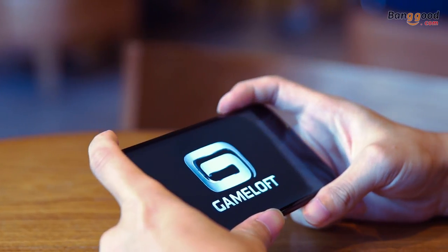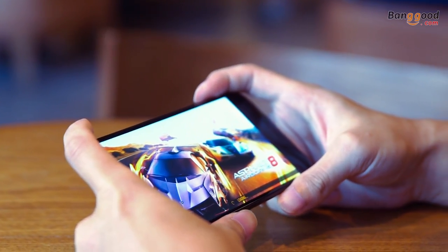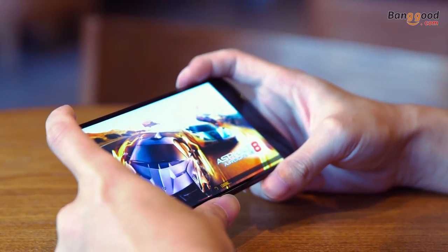As for gaming performance, I would not say this is a gaming phone, but at the same time you can play. I played a graphically demanding game and it lacked a little, so I had to put it on lower settings to fully enjoy the game.